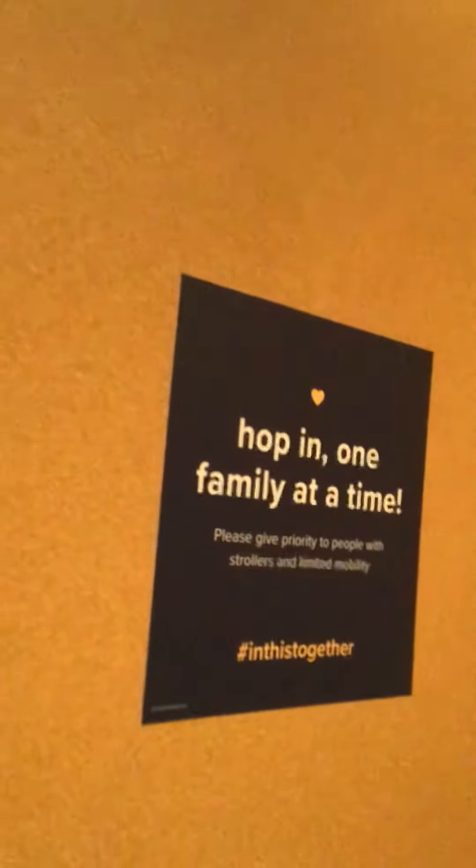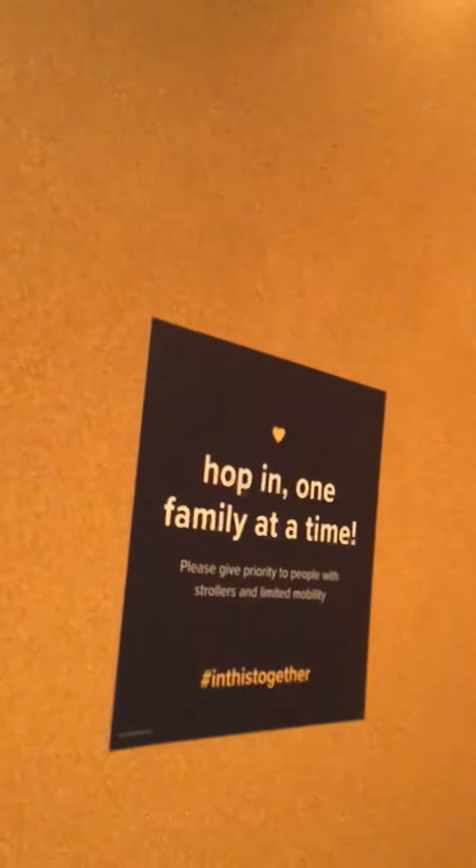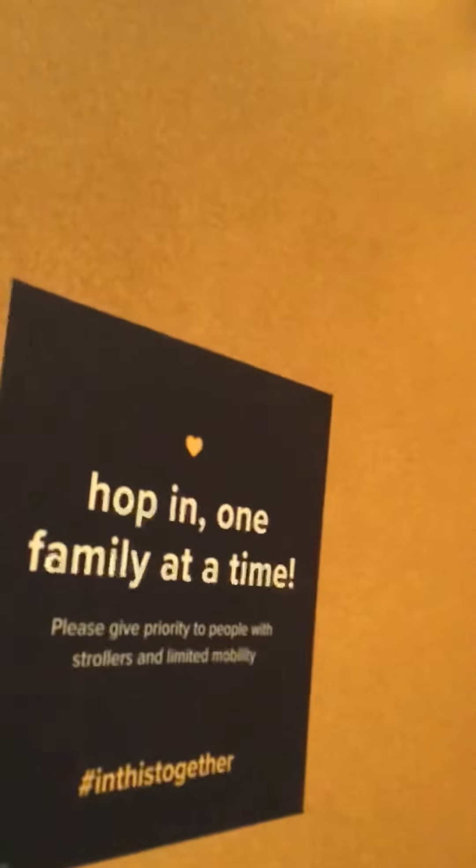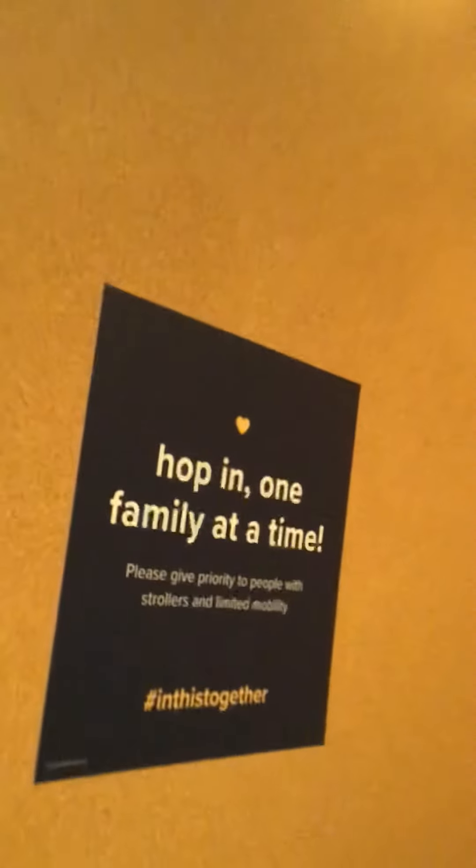Door closed. I love that. Basic fixtures. It says hop in one family at a time — that's up there. And that's it.